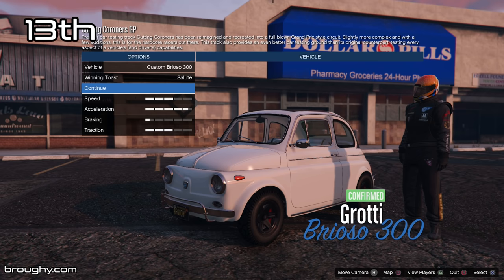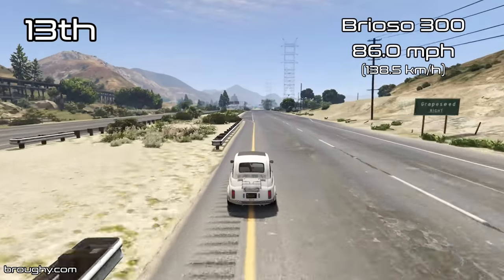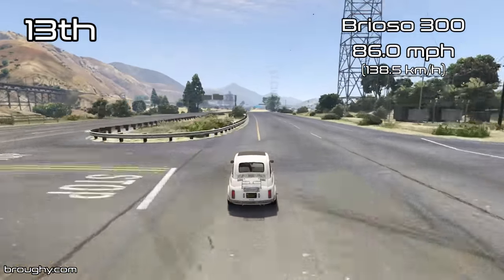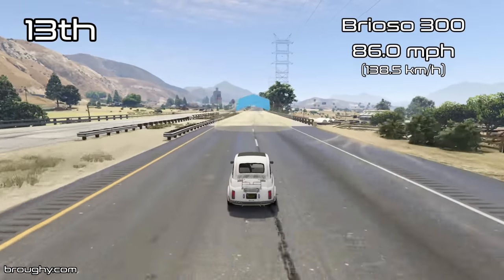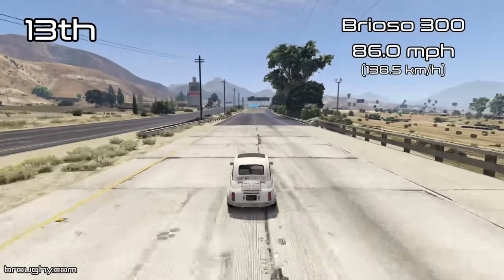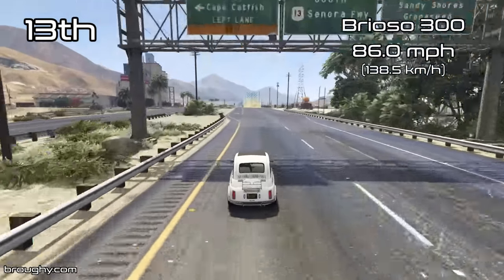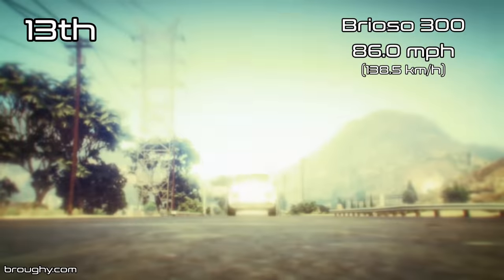As we saw from the lap time testing video, the Brioso 300 is the new slowest vehicle in the compacts class, even slower than the Dilettante by around 2mph with a top speed of only 86mph. It is very slow — it's a good little bit of fun of course, but it takes the crown from the Dilettante as the slowest vehicle in the compacts class, not only for lap time but also top speed as well.